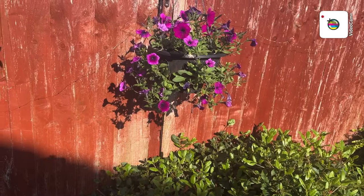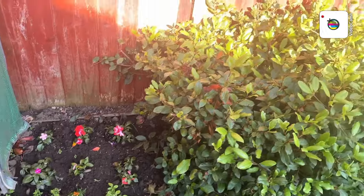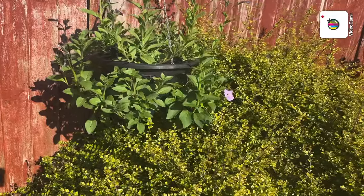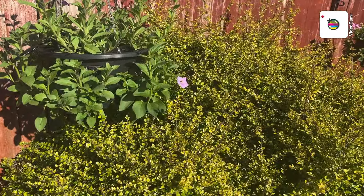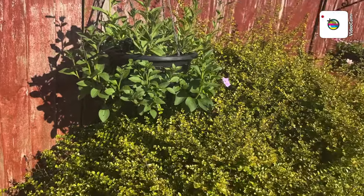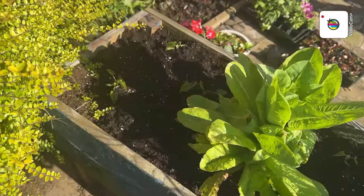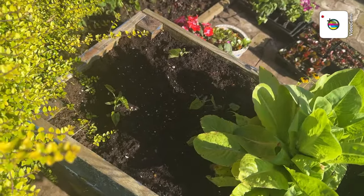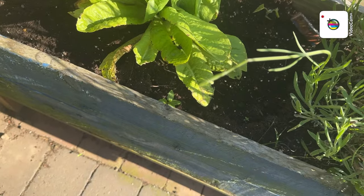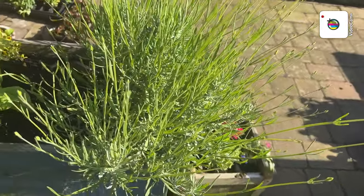Another petunia basket. More flowers down there. Another one there which I need to cut that bush down a bit so we can see it better, but it'll be alright for now. And in here we've got some pongo beans — thank you very much Bill and Val again, from your seed. The lettuce which has been in there about a year and a half.